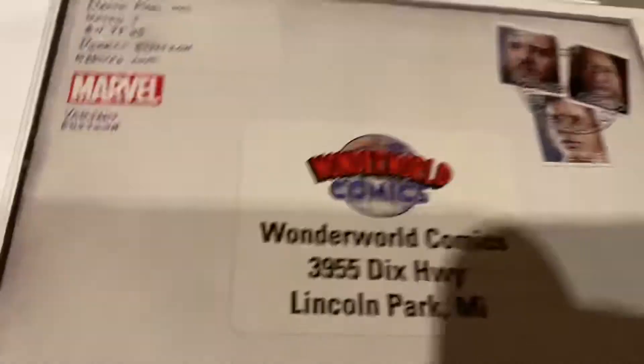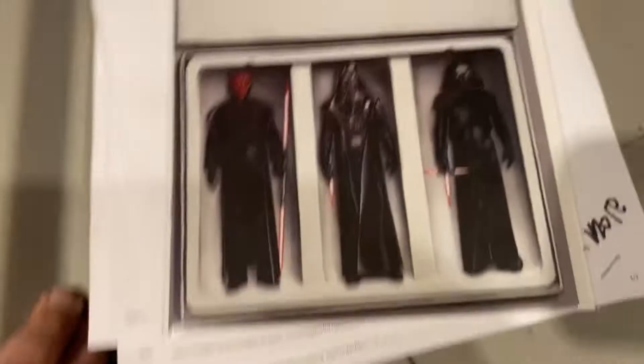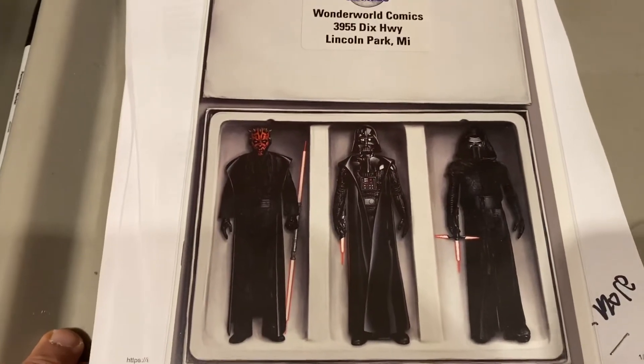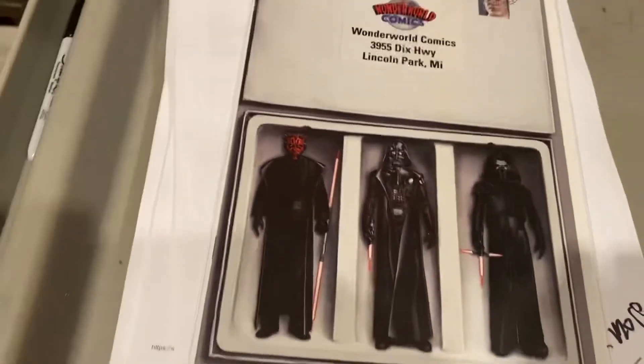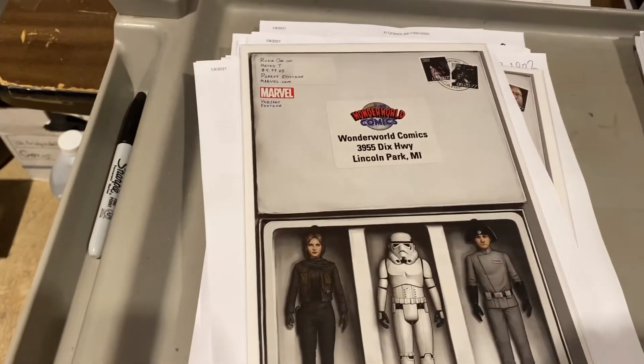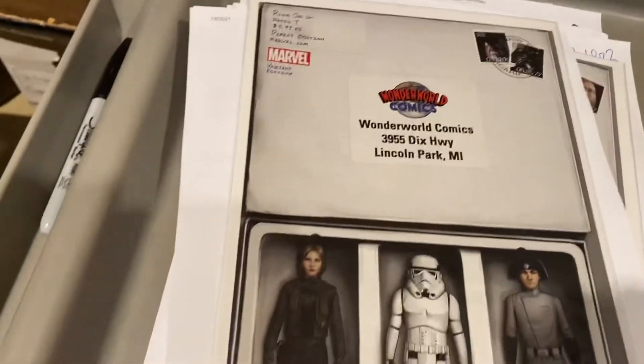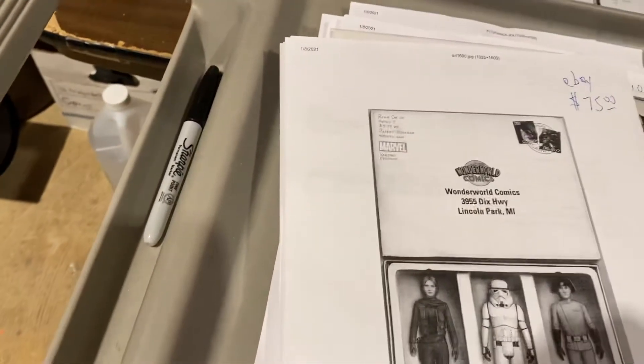Star Wars — John Tyler Christopher, Wonder World Comics variant. Here's Darth Vader — or Darth Maul number one. This is our Sith three-pack, we got $42 for that. Here's another one of ours: Rogue One, Wonder World Comics, John Tyler Christopher — $75 for that one.